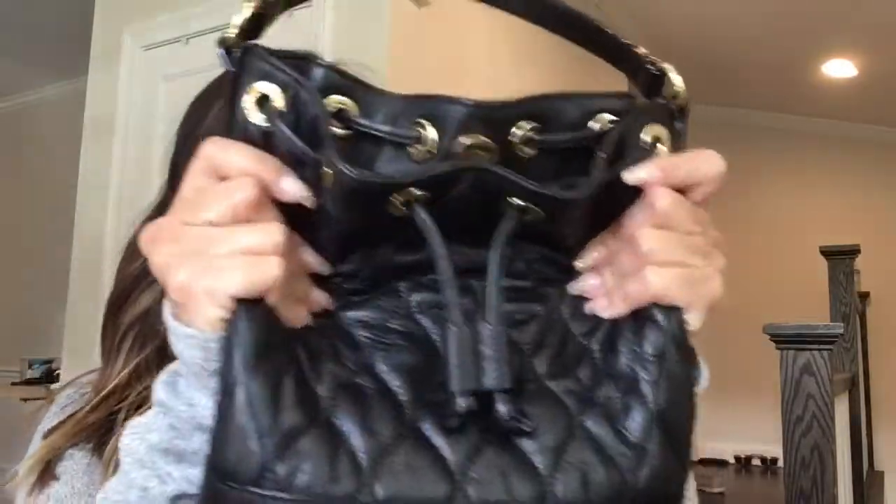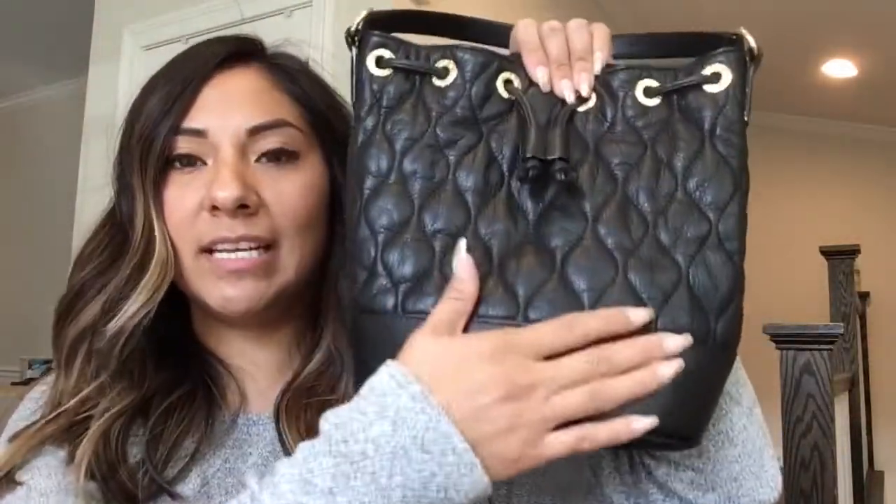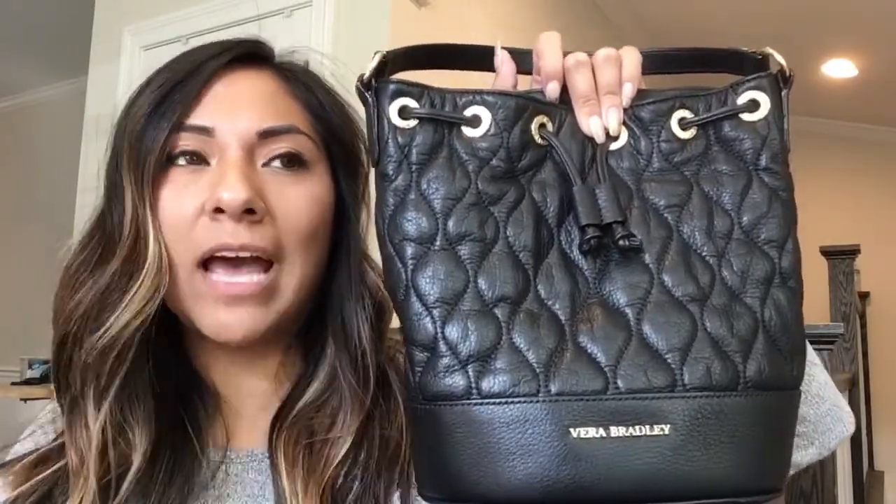This one is the Vera Bradley — it's like a little bucket bag. It's all leather, really cute and nicely quilted. I don't usually like Vera Bradley because sometimes their prints are a little too much for me. I like my bags more simple, more understated, but this one's nice.